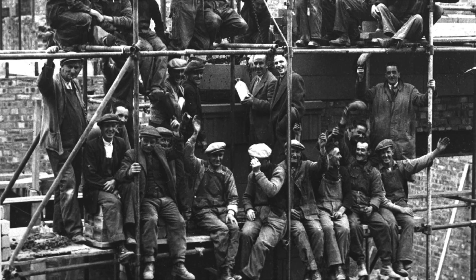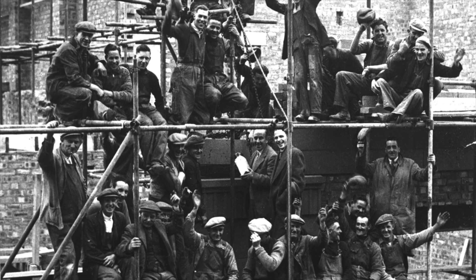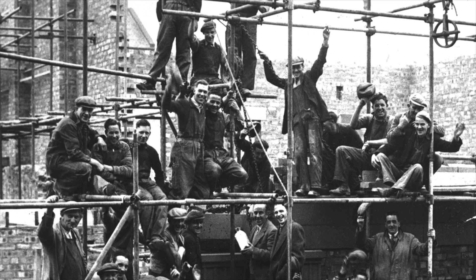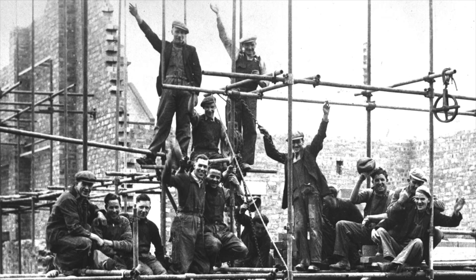Our traditional buildings are really a testament to the people that put them together with their hands. Quite often the architects and the engineers will get the credit. Part of this project is to raise the profile of the men and sometimes women who put our traditional buildings together.